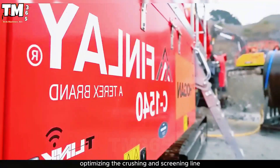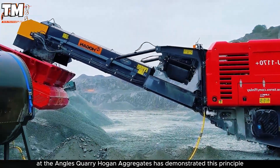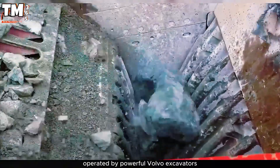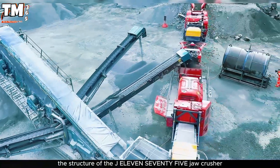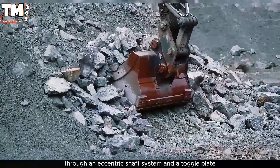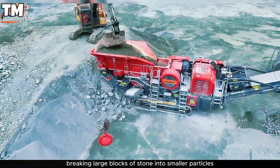In the construction industry, optimizing the crushing and screening line is key to increasing production and improving aggregate quality. At the Engelsy Quarry, Hogan Aggregates has demonstrated this through a perfect combination of the Finley J1175 Jaw Crusher and the C1540 Cone Crusher, operated by powerful Volvo excavators. The J1175 Jaw Crusher features a wide crushing chamber with one fixed and one moving jaw manufactured from high-strength manganese steel. Through an eccentric shaft system and a toggle plate, the moving jaw travels along an elliptical path, crushing and pushing material downward, breaking large blocks of stone into smaller particles.